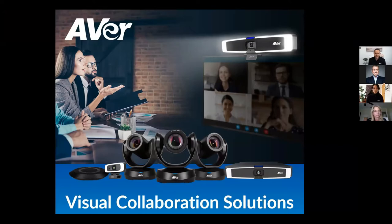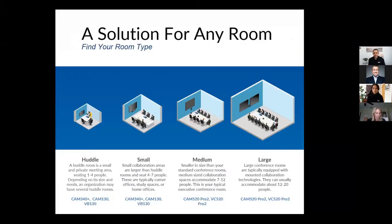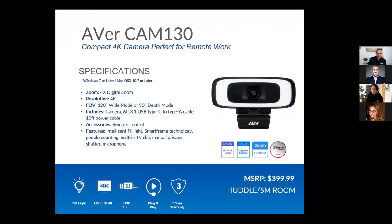We supply solutions for cameras, video bars, and speakerphones for huddle rooms all the way to really large conference rooms. I'm going to give everyone a fast introduction to all the types of cameras we have, going from the smaller ones to the larger cameras. The first one I'll talk about is our AVer CAM 130, which came out a couple of months back.